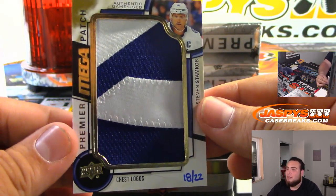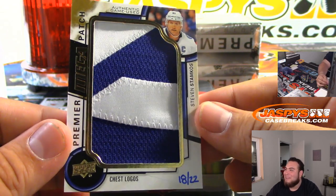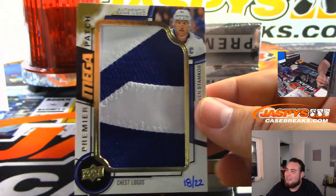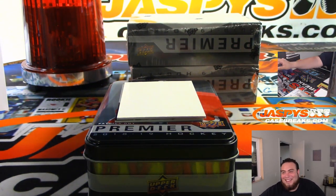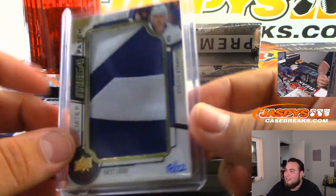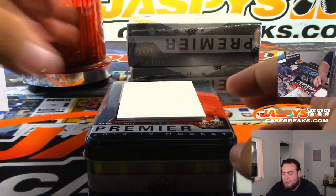We got Chess Logos — Steven Stamkos, nice, for the Lightning, 18 of 22. Kuznetsov — yeah, Russians party hard. There you go, Lightning, let's go — Brandon Reese.